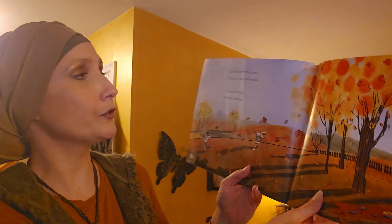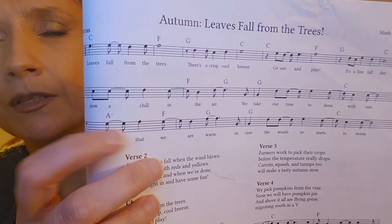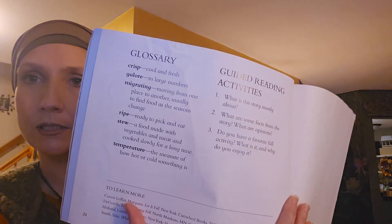Leaves fall from the trees. There's a crisp cool breeze. Go out and play, it's a fine fall day. That does look like a fine day — looks like they've had a lot of fun. Here's where they have the music again. These musical notes go on these bars here, and they tell you where your voice should be for each of the words. When you learn to read music, you can do a lot of stuff — you can make everyone happy when you play and sing along. It's a talent.